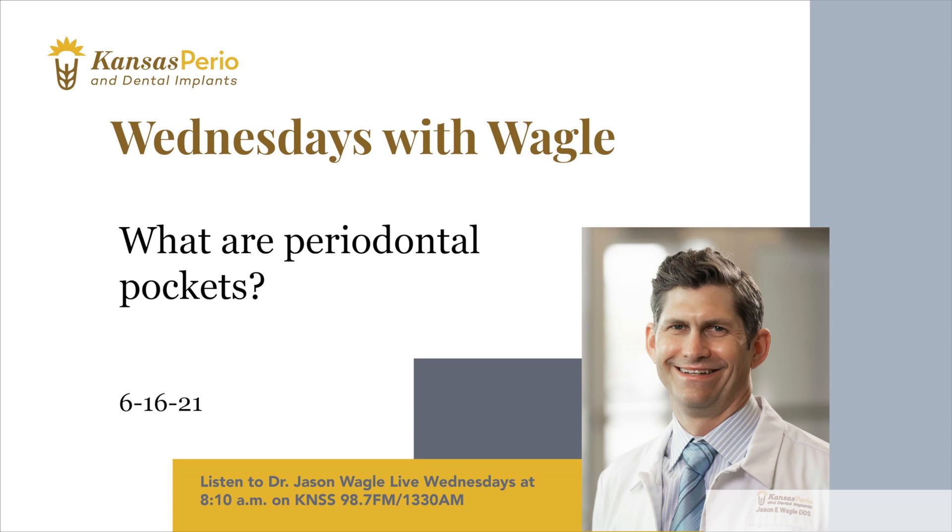What are periodontal pockets? When gums are healthy, they fit securely around the teeth. Think of a turtleneck sweater fitting properly around someone's neck. When the gums start to pull away from the teeth, the space between the gums and the teeth gets bigger and deeper. These are periodontal pockets.